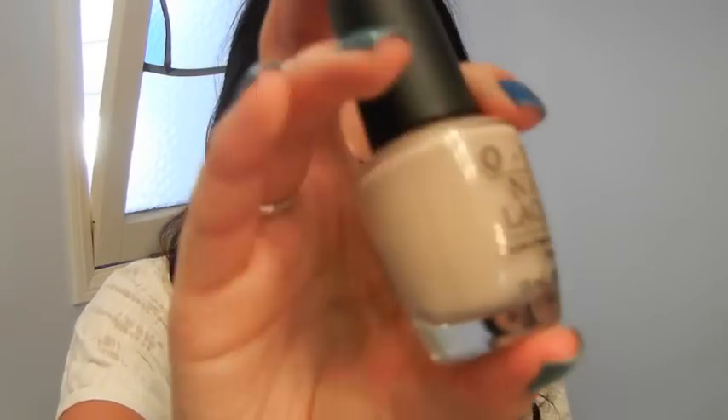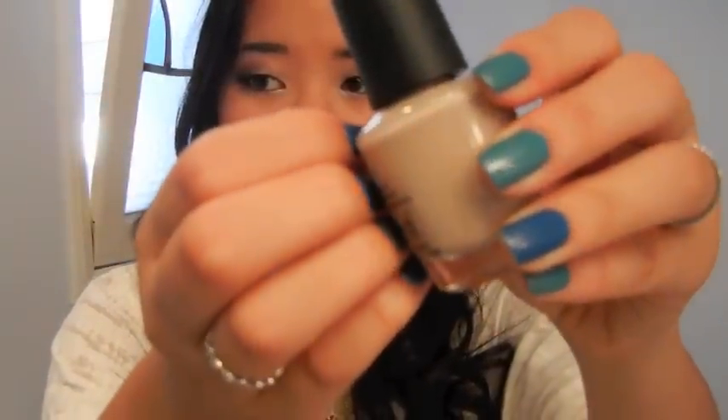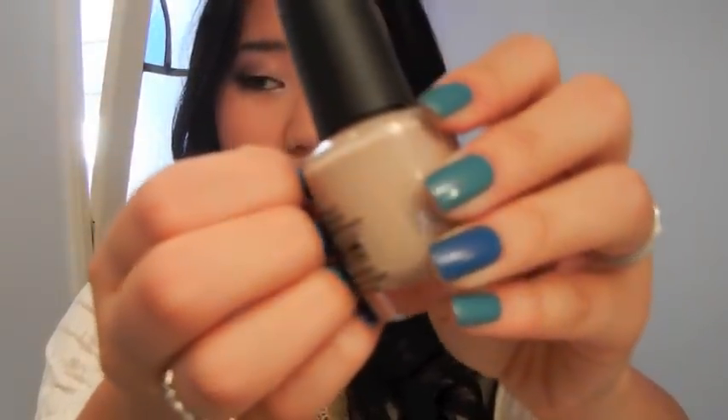I returned a couple things — I got Revlon's something beige, a nude polish, but it was just too dark for me. So I decided to get OPI's Samoan Sand, and I'm hoping this will work out more for my skin tone. I haven't used it yet, so I'm not sure, but I'm hoping it'll work out because the Revlon one didn't look so good on me.